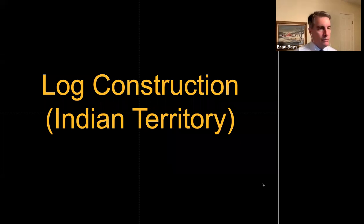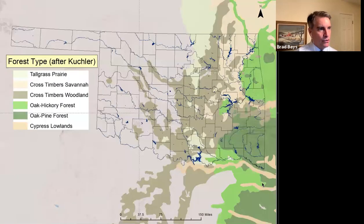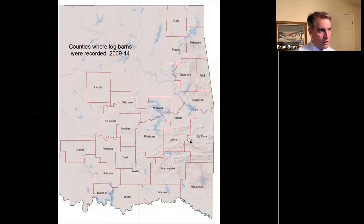Now let's look at log construction. The forested area — the Ozarks and the Ouachitas — is the core zone, and to some degree the cross-timbers woodland is also important. But more important is the presence of Indian Territory, because log construction preceded the railroads. In fact, only one railroad line was built in Indian Territory in 1872 — more than 40 years after initial settlement.